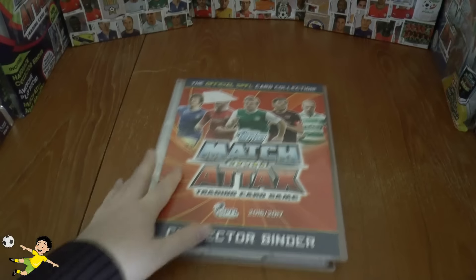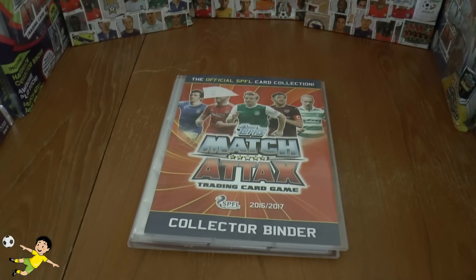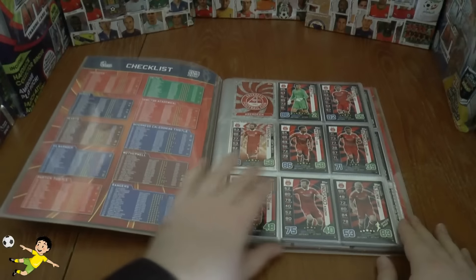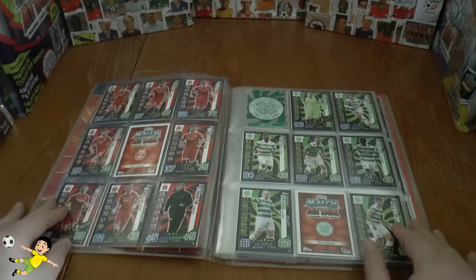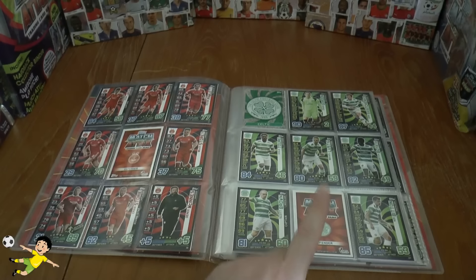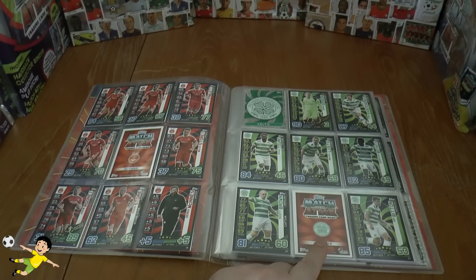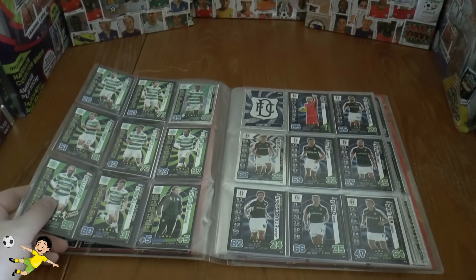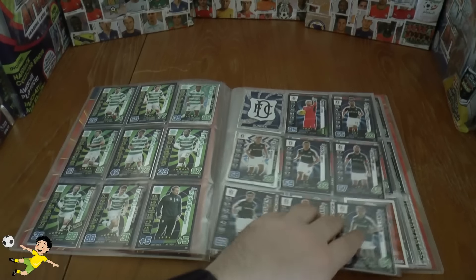Moving on to our next set — we need a few more obviously within this set. We've completed our first page. Our first need is number 14 of Aberdeen, followed by number 26 again, so we would in effect need two number 26s, very similar to a lot obviously.